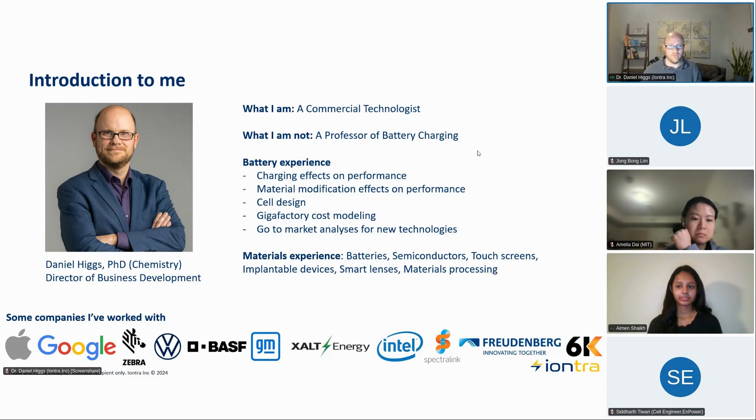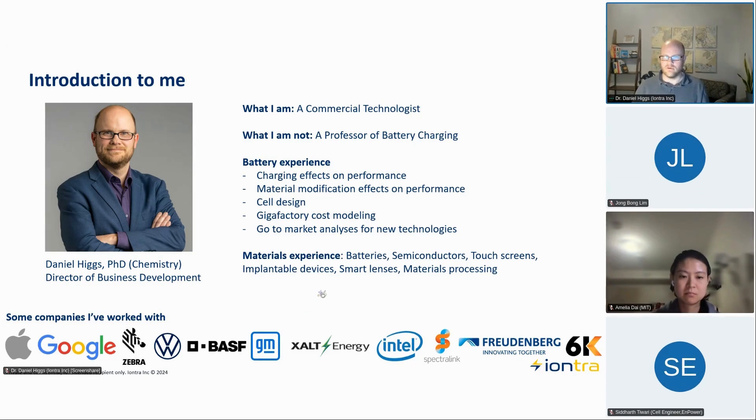Here's a bit of background on my experience around charging and performance. I have a background in materials chemistry. I've worked on cell design, done gigafactory cost modeling for a few startups in the US, and of course, being in business development, a lot of go-to-market analysis and new technology work. The list of companies at the bottom are ones I've worked with on various projects, helping them get different technologies up and running throughout my previous roles at various startups.